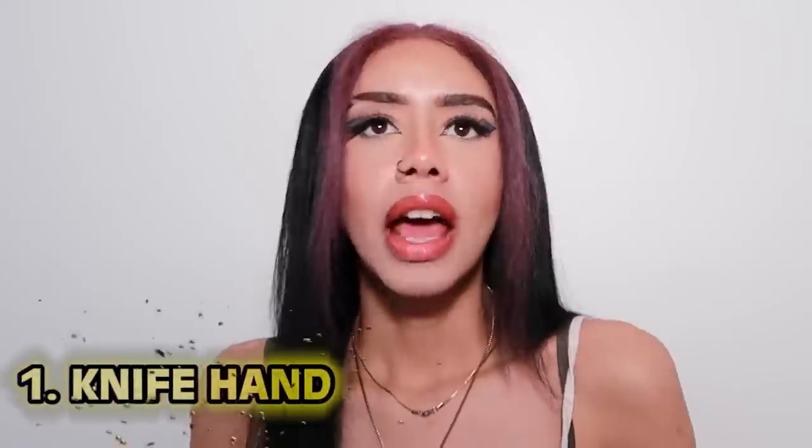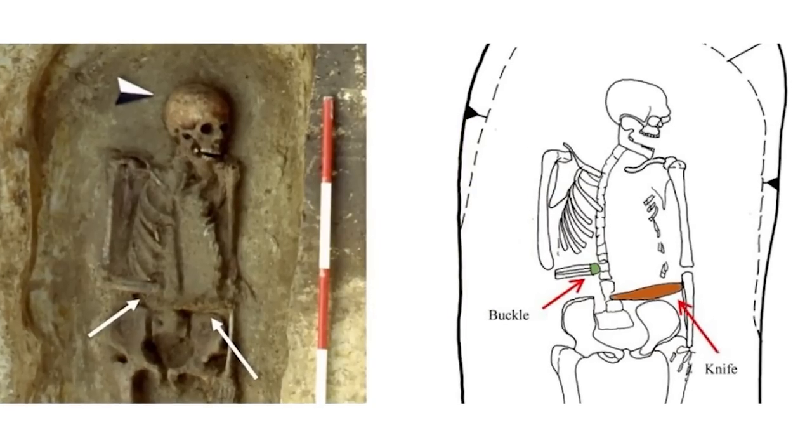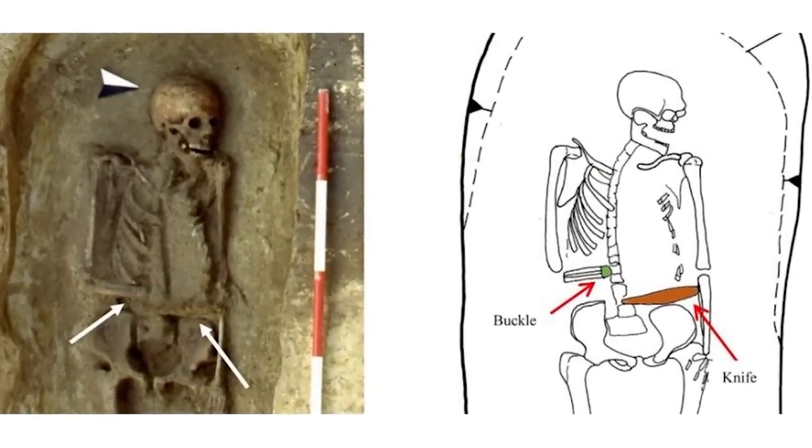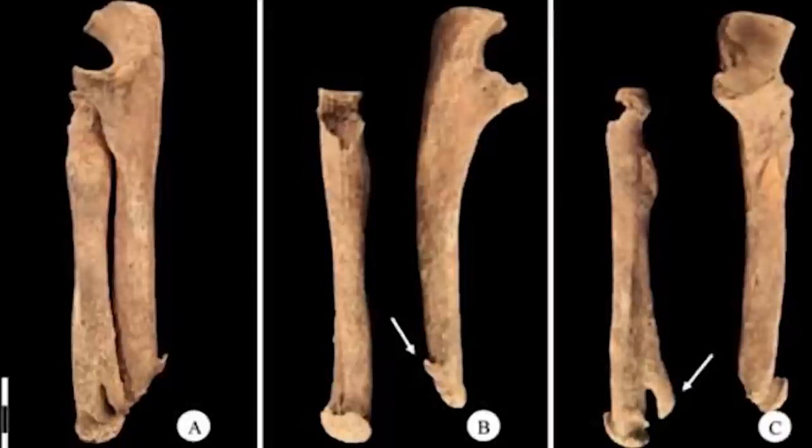And finally, at number one: knife hand. By far the craziest medieval surgery. A 6th century medieval burial found in Italy revealed a male warrior who had a knife for a hand. This warrior had his hand amputated — the reason is unknown — and in place of the lost hand, his prosthesis was a blade. Whether he lost his hand in battle and was given the best available replacement, or willingly replaced it with a knife, either way — that is absolutely badass.